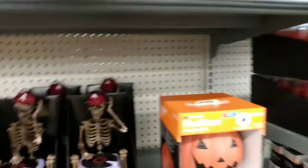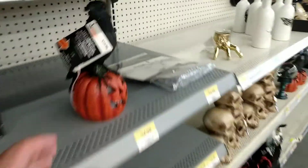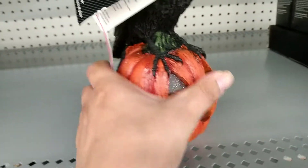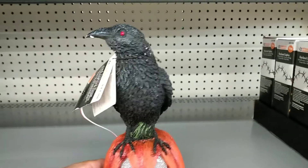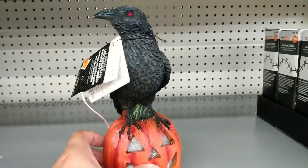They've got all kinds of things like a coffin mummy, light-up candles, and fire blaze. This is a really cool statue here — it's a crow or raven on a little pumpkin.